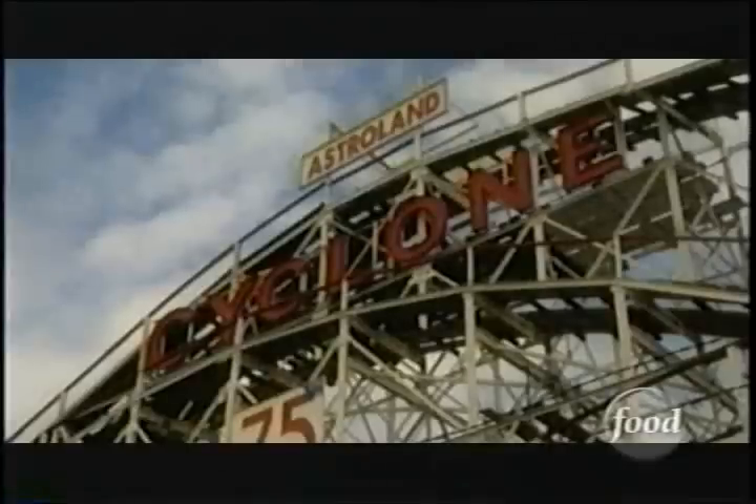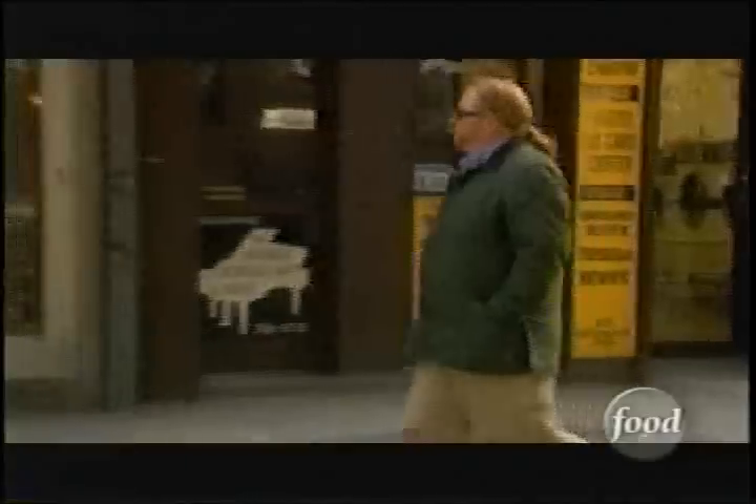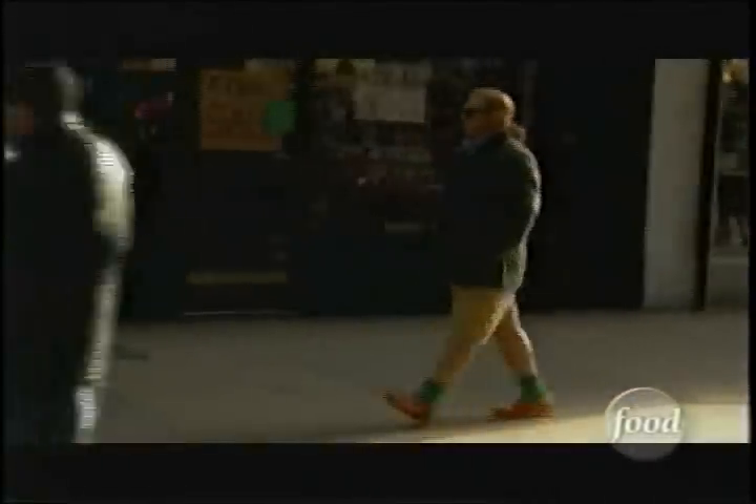In the summer, Coney Island is packed. The rides and the cyclone are jammed, and the beaches are crowded with people. In the winter, there's absolutely nothing going on in the rest of the neighborhood either. It takes a lot to get a grown man in orange clogs and khaki shorts to schlep all the way out to the furthest point of Brooklyn — but I hear there's a coal oven cooking up some of the crispest and thinnest Neapolitan-style pizza in all of America.